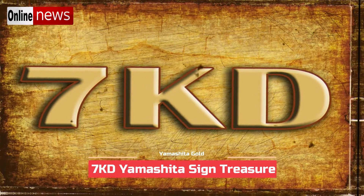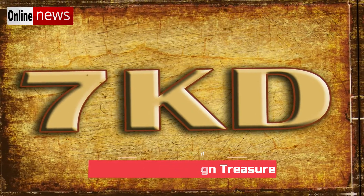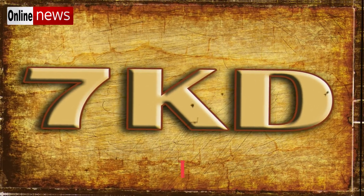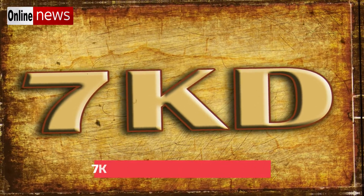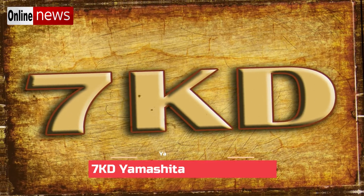If we are going to break down this 7KD sign: the 7 symbol represents the deposit or hidden items, which are boxes of gold bars. The D symbol pertains to the big rock. As for the K symbol, it provides the most vital clue because it refers to the item being hidden or buried underneath the big rock.